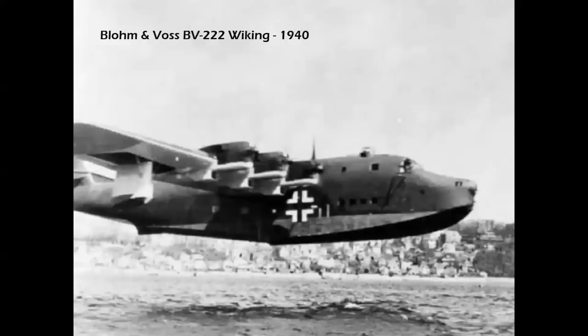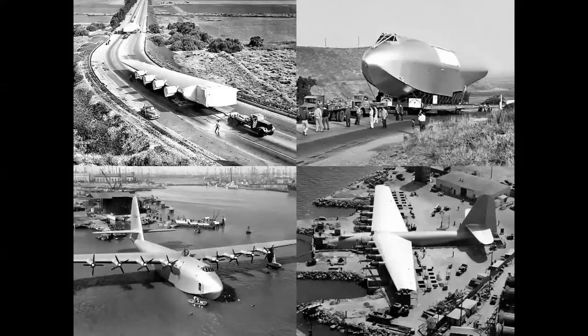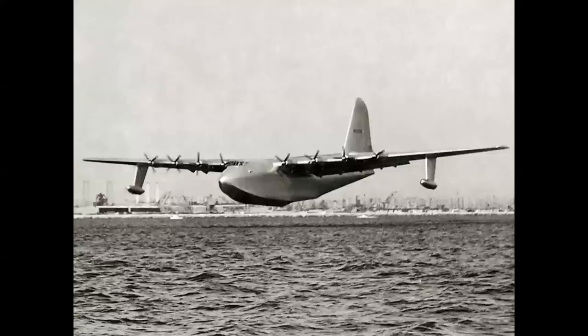In World War II, the Blohm & Voss BV-222 Viking became the largest flying boat flown during that conflict. But a larger flying boat was taking shape in the United States — the Hughes H-4 Hercules, built in Culver City, California, out of laminated wood. Moved by truck in eight large pieces to Long Beach and reassembled, the H-4, known as the Spruce Goose — even though it was built out of birch — made its one and only flight on November 2, 1947, with Howard Hughes at the controls.